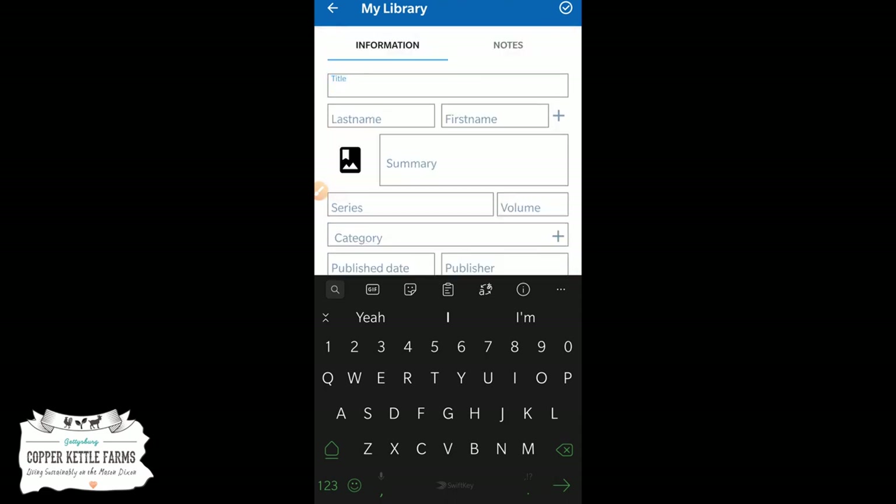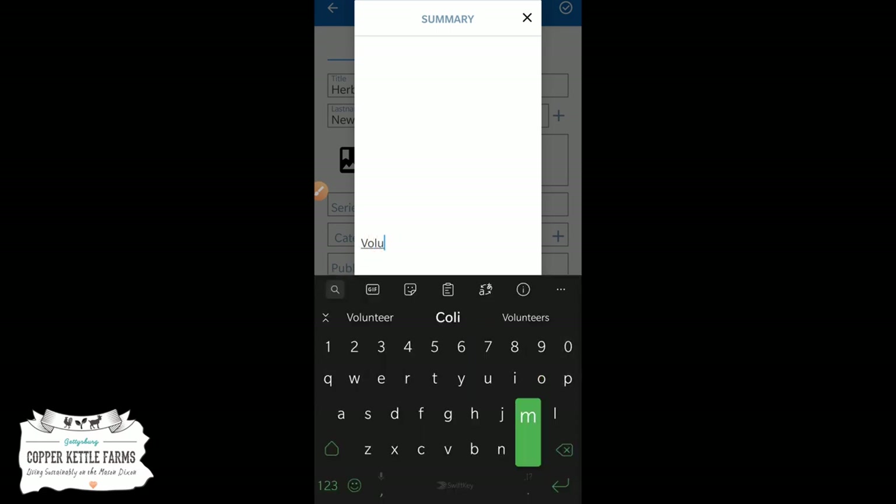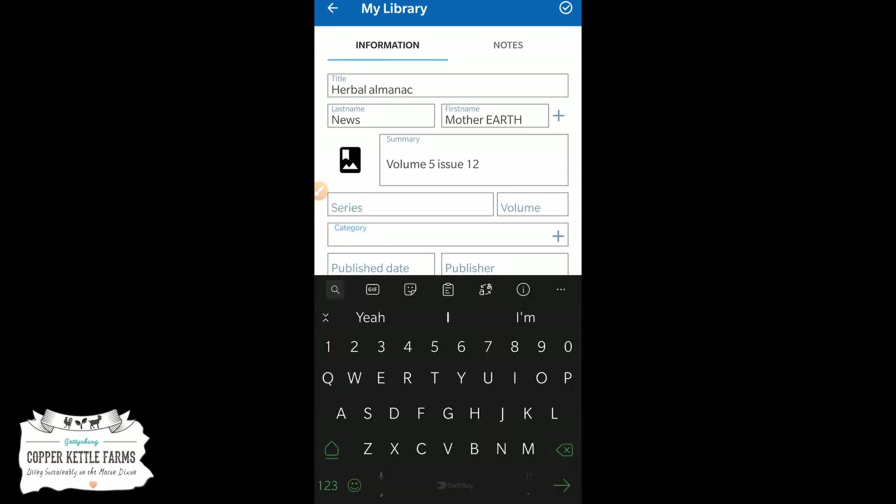This manual entry might be a good way to start archiving magazines, like the almanacs that Mother Earth News puts out. For example, you could enter the last name as News, first name as Mother Earth, and put data in like volume five, issue twelve in the series and volume fields.